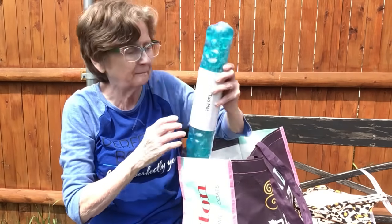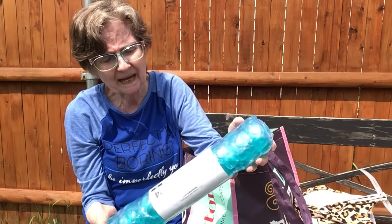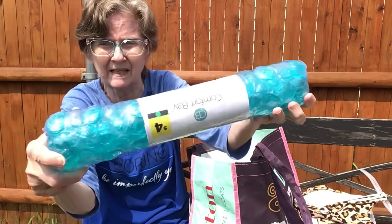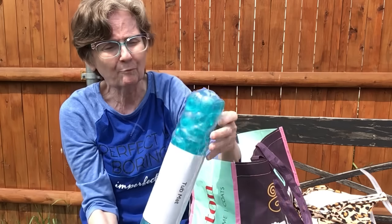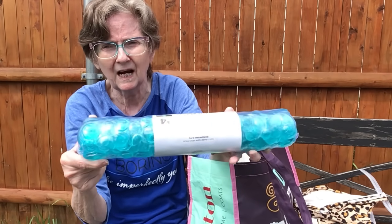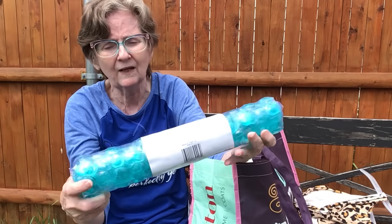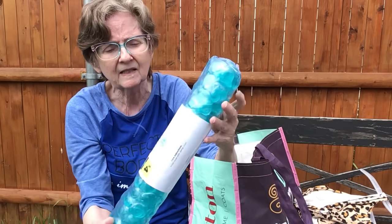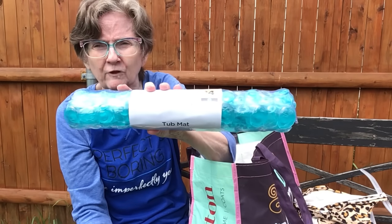Then I got this Comfort Bay tub mat for only four dollars. I love the color — it's a pretty aqua blue. I hope it works well; I've never bought a tub mat from Dollar General before, so I'll have to let you know.